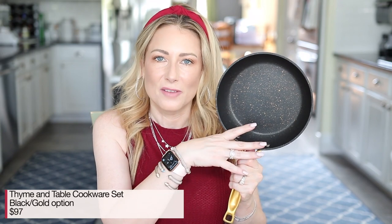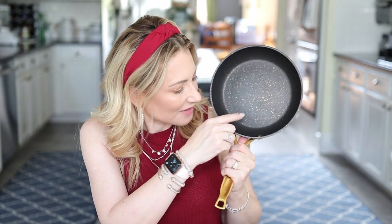One of the reasons I do these viewer favorites is to update you if something has improved or I've found a better deal. Number two — it looks like a lot of you are revamping your kitchen supplies or looking to send someone off to school. This is the Time and Table cookware set — I got the black with gold handles and gold speckle. They have several other options: silver with navy accents, black with iridescent rainbow handles. Beyond looking great, they perform exceptionally well. It actually makes cooking fun.